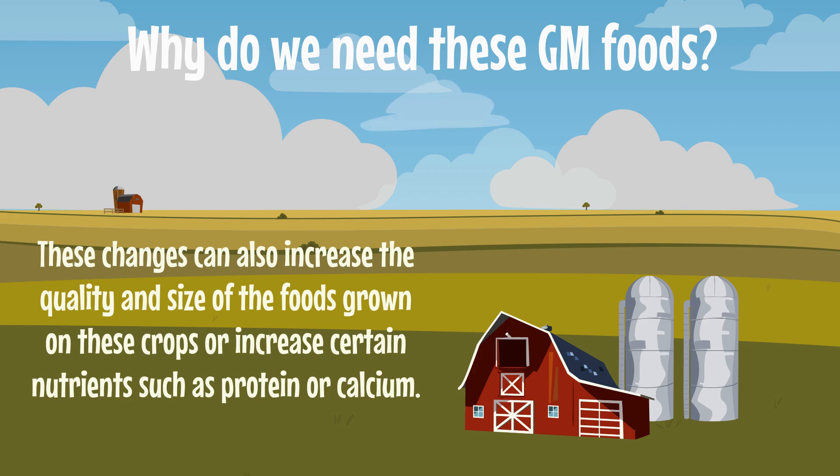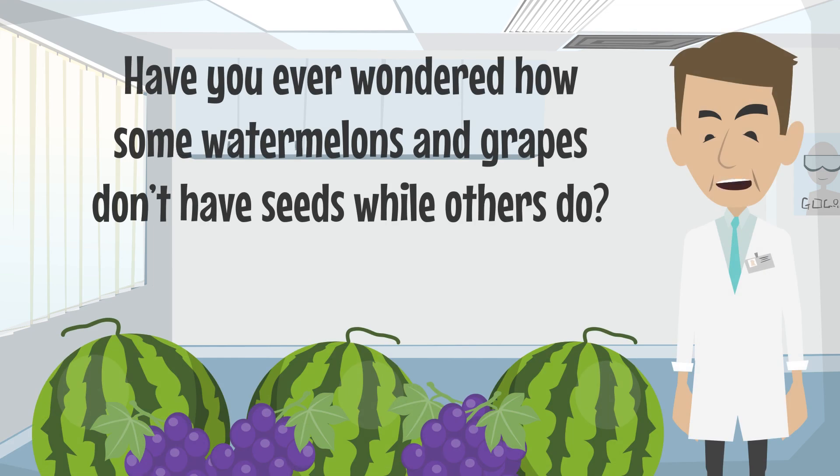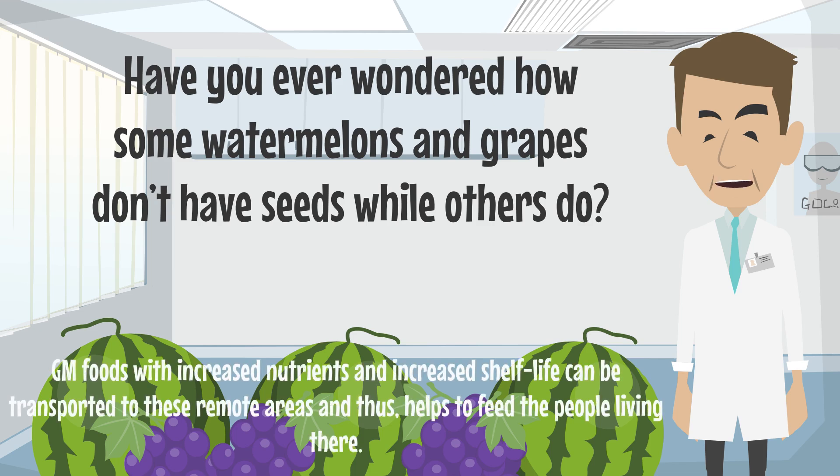Sometimes these are used to increase the shelf life of foods so that they can be stored longer. Have you ever wondered how some watermelons and grapes don't have seeds while others do? These seedless foods are the result of genetic modification of their plants. These genetic modifications are really beneficial, especially in certain remote areas where people don't have access to sufficient or nutrient-rich food. GM foods with increased nutrients and increased shelf life can be transported to these remote areas and thus help to feed people living there.